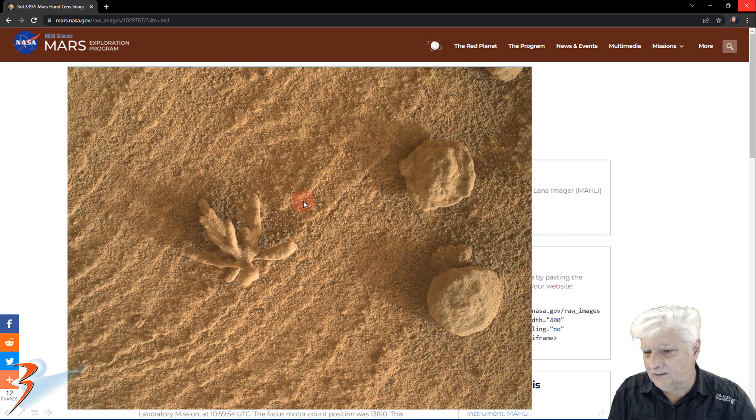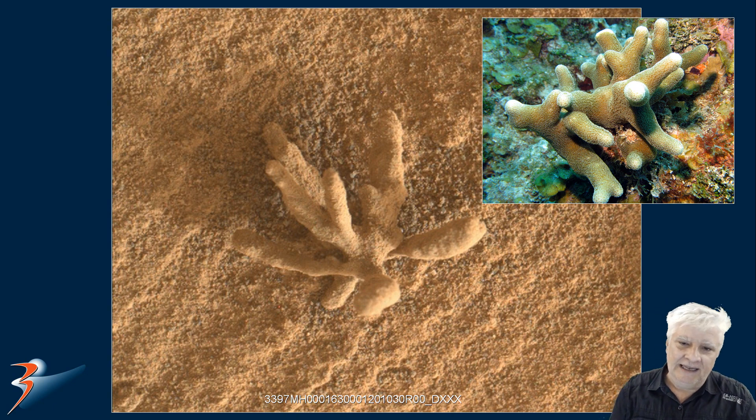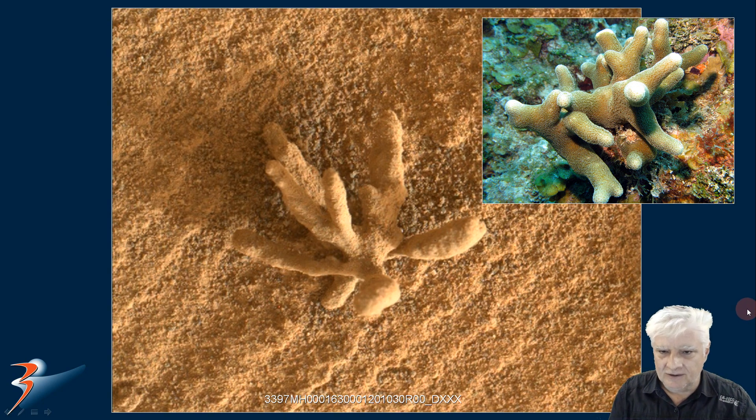I estimate it to be a couple of centimeters across, and it sticks out like a sore finger — pardon the pun. There it is up close, and I compare it to finger coral that we find in the tropical reefs here on Earth. It's also got these strange fingers emanating from a central point, just like we have there. And there it is, enhanced.